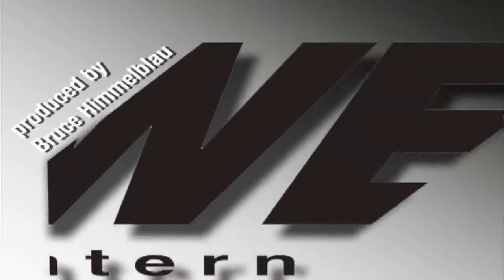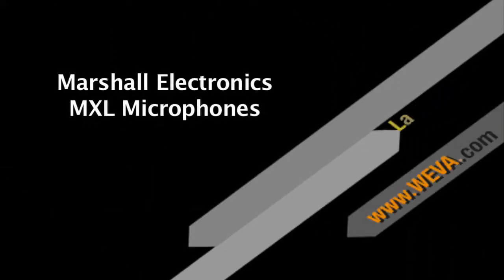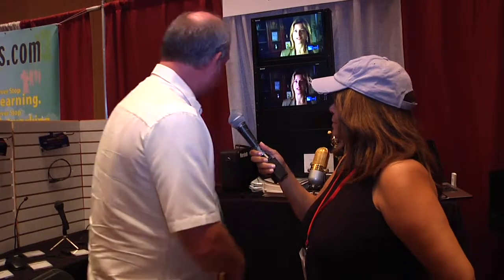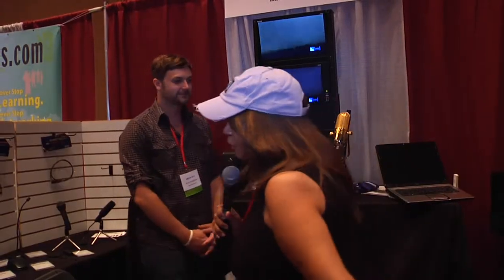Hi, Sue Lawson here at WEVA 2012 with the good people at Marshall Electronics. Marshall Electronics is more than just monitors — we do Mogami cables, for example, very well known in the rock and roll business. But really, we make some of the best microphones you've ever heard. We're going to talk microphones through Marshall Electronics with Scott, who is Mr. Microphone — he knows it all. So tell me what you've got.